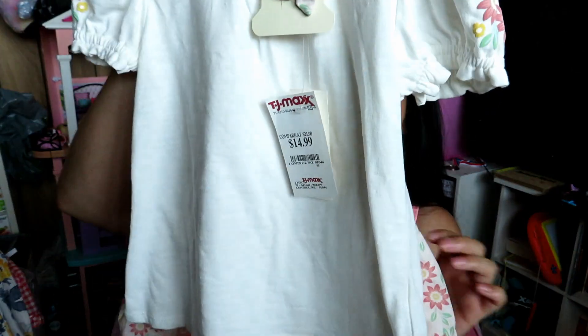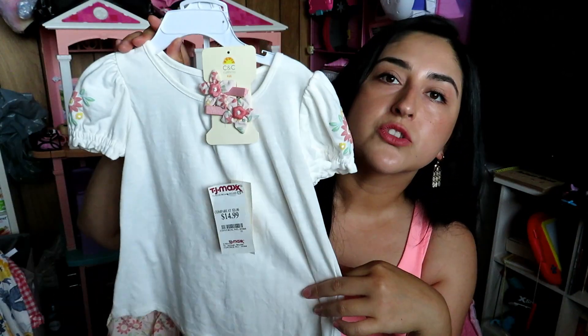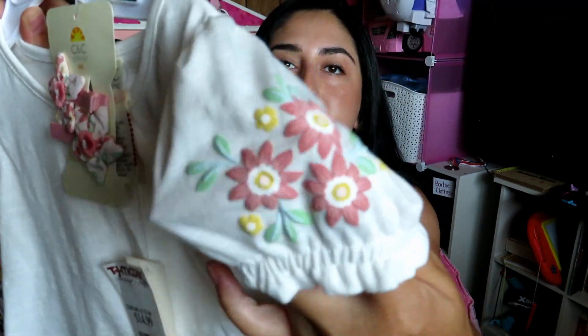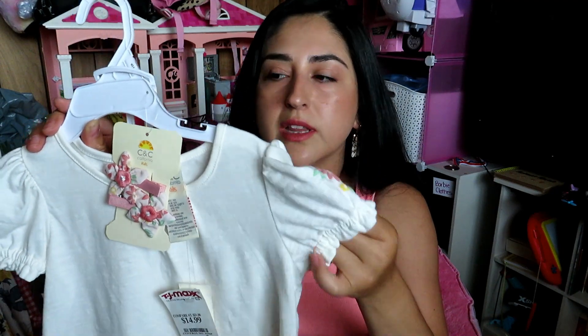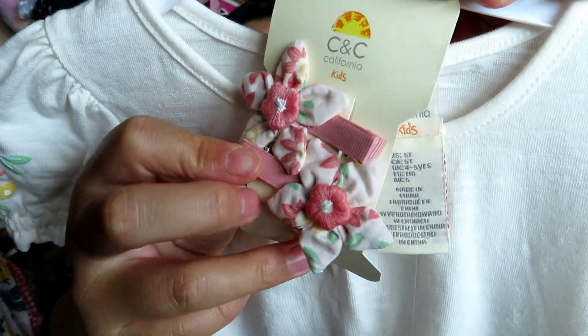Little girls in bright colors — adorable. The next one is also one that doesn't have shorts underneath. I could tell right away. This one was $14.99 from C&C California Kids, size 5T. It's white and has this kind of laminated print on there with little hair pieces. The skirt is super cute.